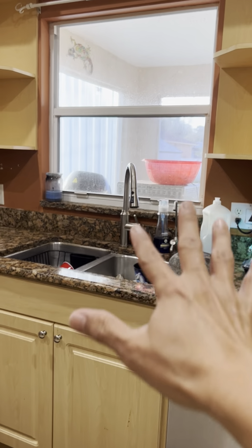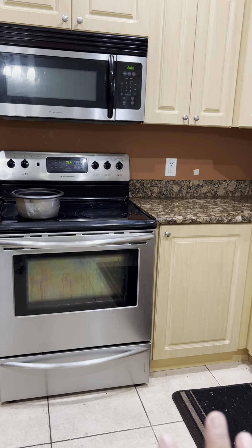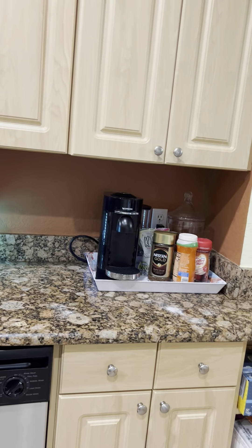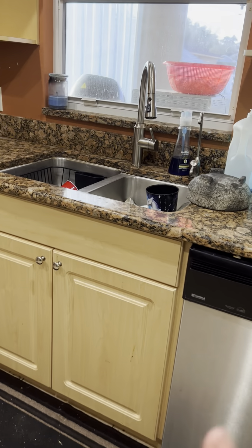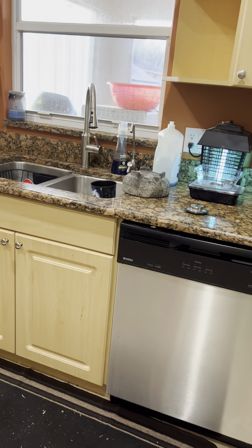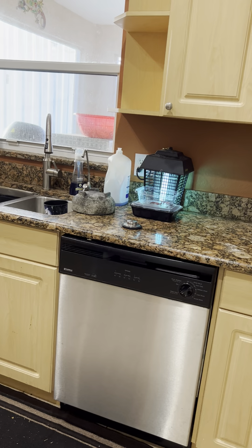The appliances — the microwave, stove, and dishwasher — are gonna be replaced. We already got the new ones here. The sink is gonna be replaced with a farmhouse sink, but stainless steel this time, not ceramic. We had ceramic before and it got chipped and stained, so I don't want that.